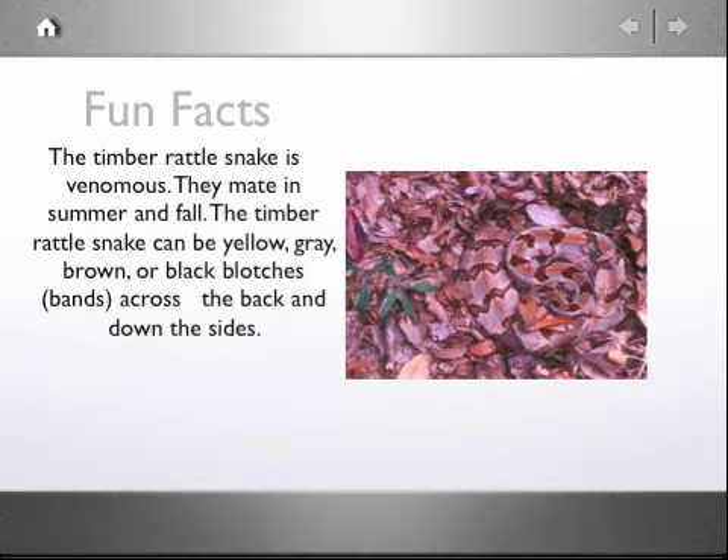Fun facts. The Timber Rattlesnake is venomous. They mate in summer and fall. The Timber Rattlesnake can be yellow, gray, brown, or black blotches, with bands across the back and down the sides.